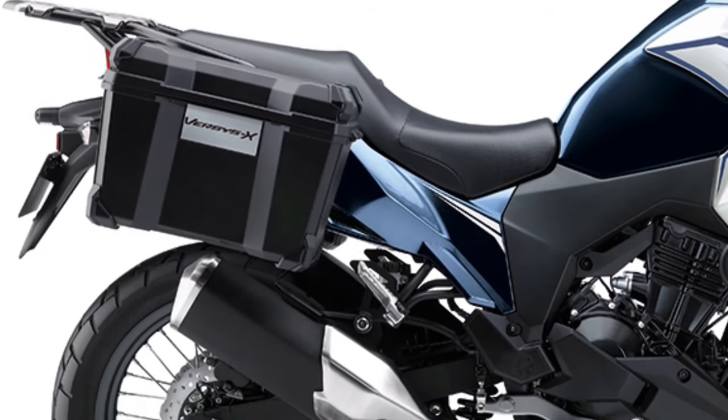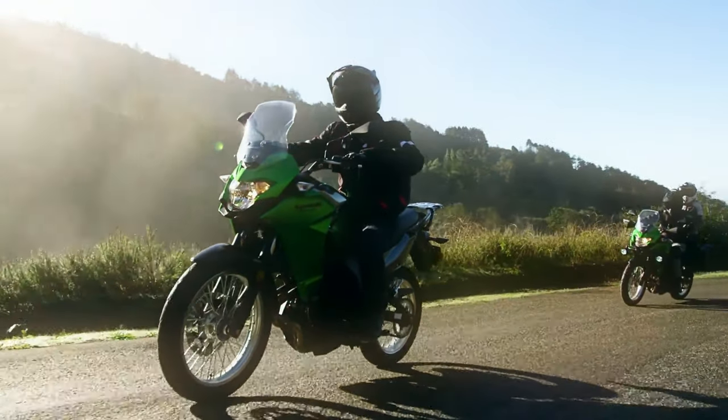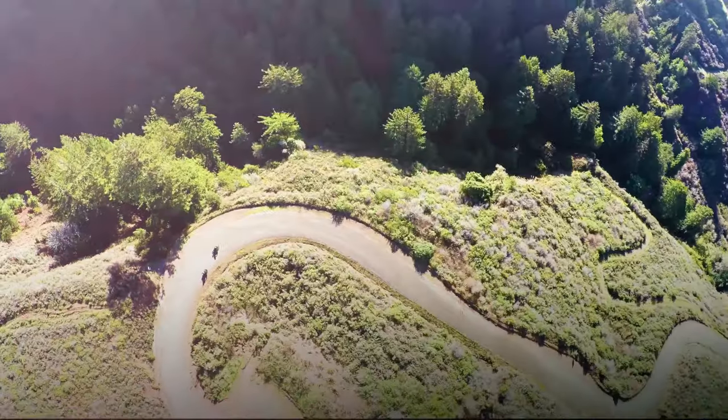This setup is ideal for long-distance touring, allowing the rider to maintain comfortable cruising speeds while achieving impressive fuel economy.